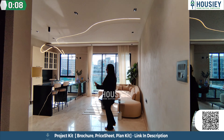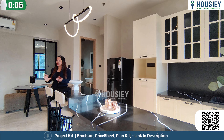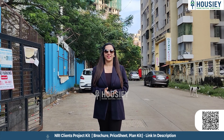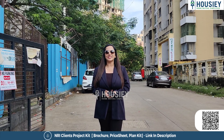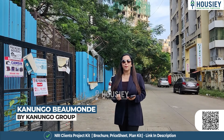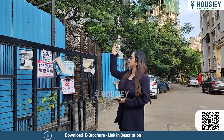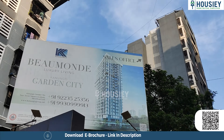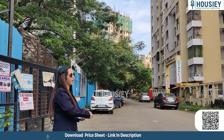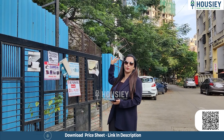Hello everyone and welcome to Housie. I am Fala and today we are at Kanungo Beaumont by Kanungo Developers, located at Ramdev Park in Mira Bhaindar. This is the board of Beaumont and behind us you can see the construction tower that is Kanungo Beaumont. This building also belongs to Kanungo.